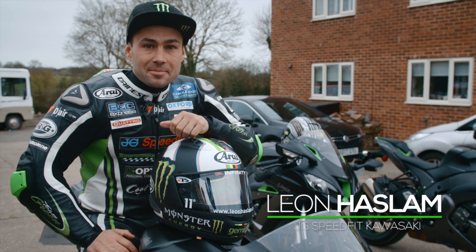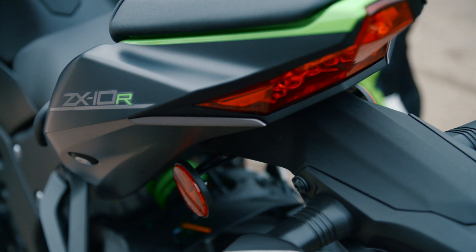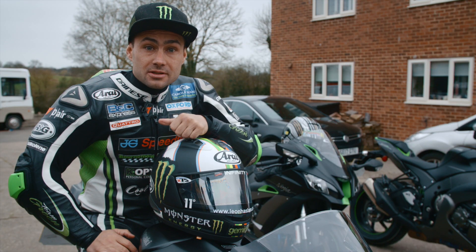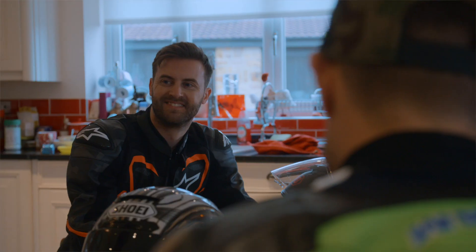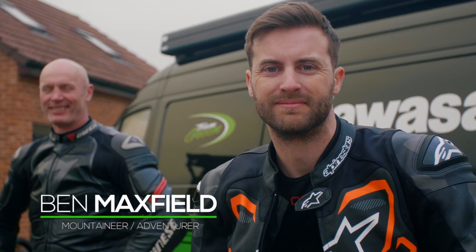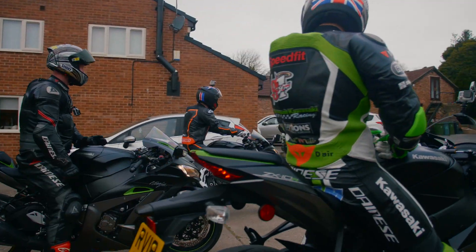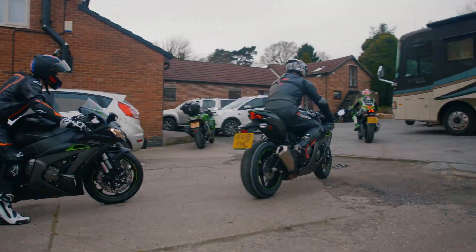Hey, I'm Leon Haslam. We're here today at my home. We've got three brand new Ninja ZX-10R SEs. We're going to be heading out on my local roads today. We've got two lucky guests to have a go on these new bikes. It's a little bit of a different beast to my race bike. Full electronic suspension — first time I've ever run that. So hopefully we can learn a few things from the electronic side of things and it can help me on my race bike.